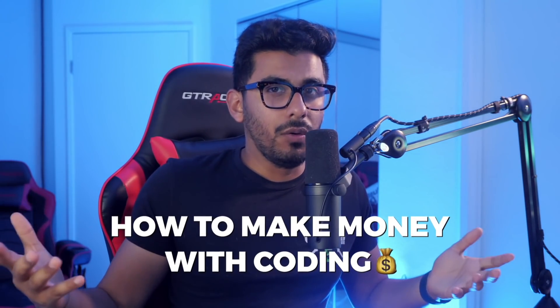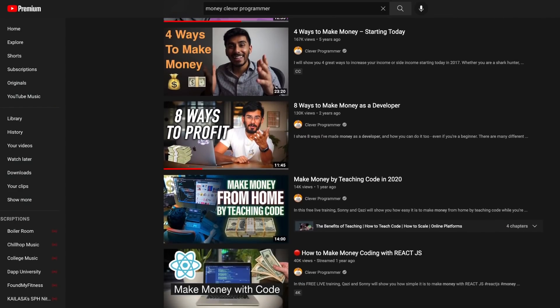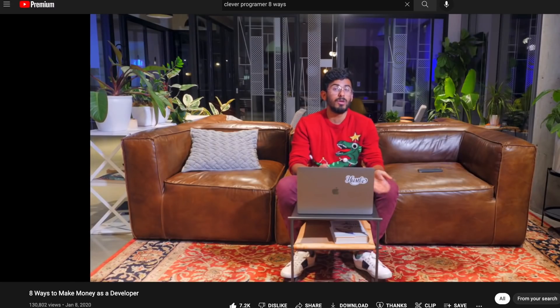What's up everyone. It's been a minute since we've done a video on something like this, but I wanted to talk about how to actually make money with coding. This is something I used to talk about a lot on the channel before, but after a while I stopped because people felt like I was talking too much about money. But today I'm bringing that back — let's talk about how to actually make money with coding.